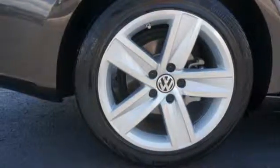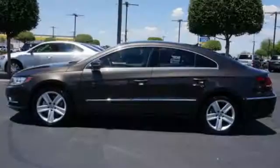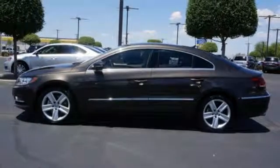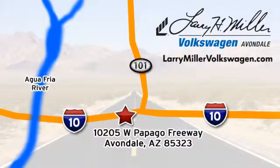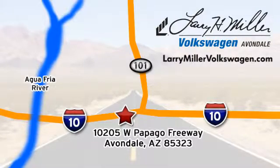This Volkswagen surely lives up to its promise as a breathtaking vehicle. Come see it for yourself today. Call, click, or stop in today. We are conveniently located at 10205 West Papago Freeway in Avondale, or on the web at LarryMillerVolkswagen.com.